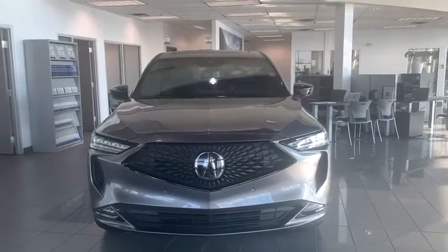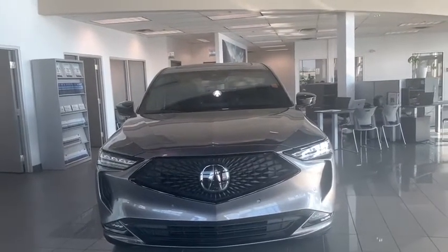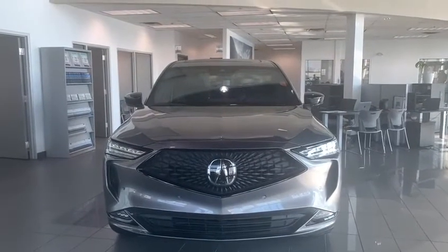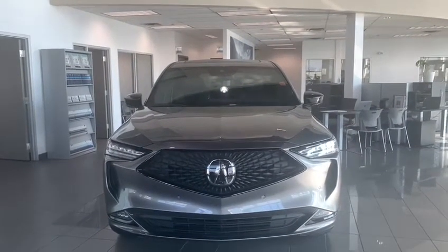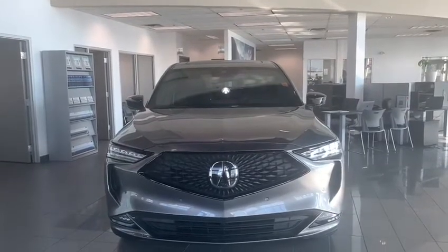Hi guys, this is Samantha from Southview Acura. I just wanted to give you a quick tour of the 2022 MDX A-Spec that we have in our showroom here. In the front you have your LED headlights as well as your fog lights, and in the front emblem you have all your Acura safety watch features.